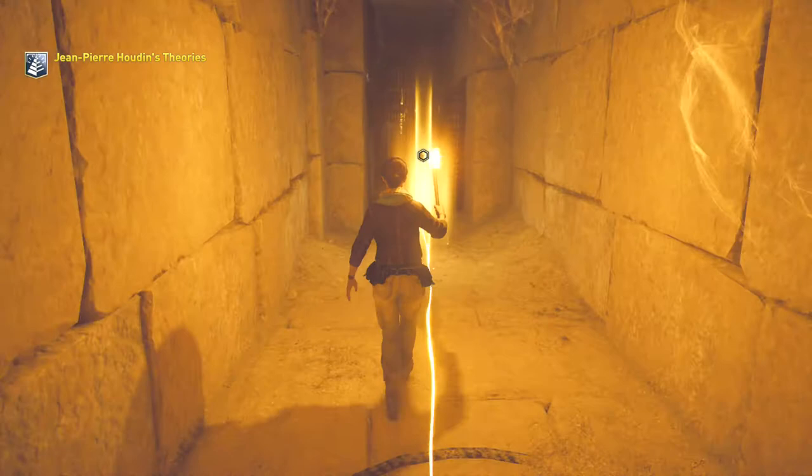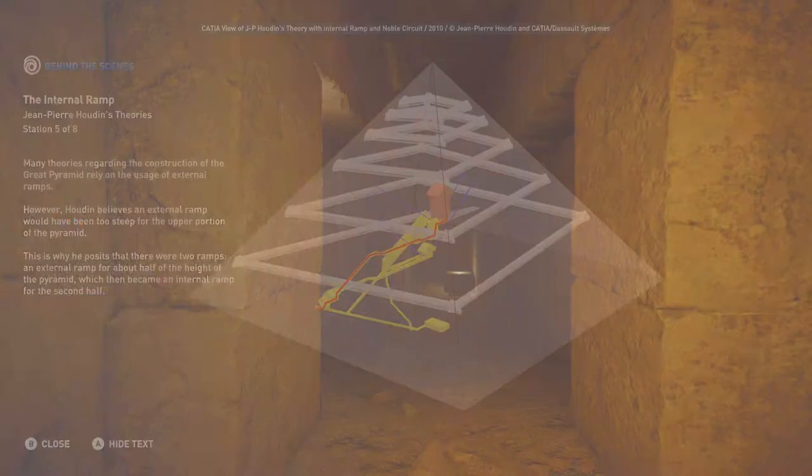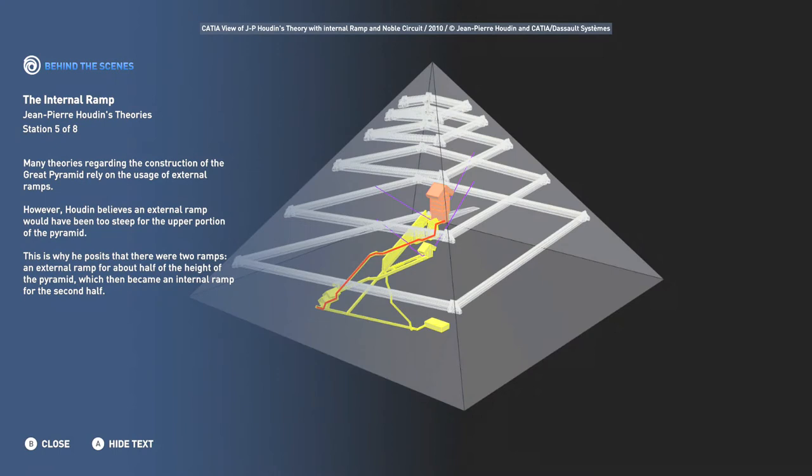Many theories regarding the construction of the Great Pyramid rely on the usage of external ramps. However, Houdin believes an external ramp would have been too steep for the upper portion of the pyramid. This is why he posits that there were two ramps: an external ramp for about half of the height of the pyramid, which then became an internal ramp for the second half. Station five is another behind-the-scenes look — so there's an external ramp for the lower half and an internal ramp for the upper half. We're learning a lot about this pyramid.